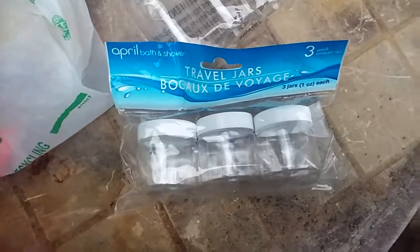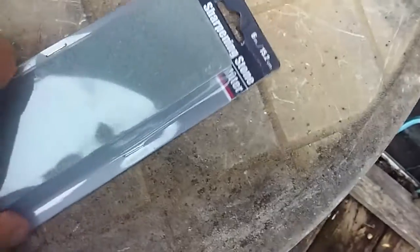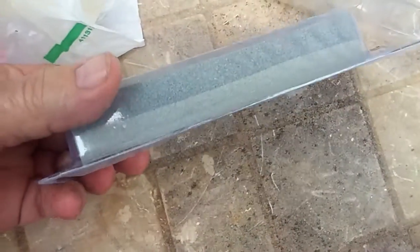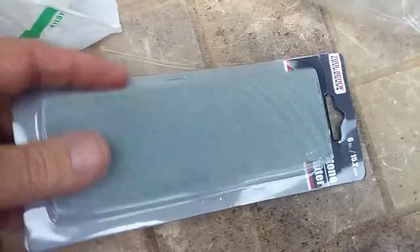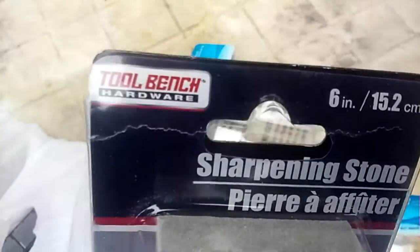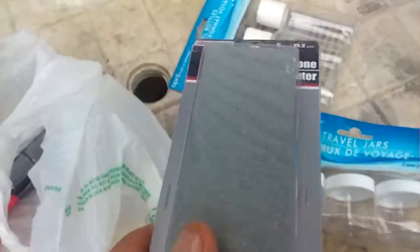Then I came across this nice sharpening stone. It's got a medium grit on one side and a fine grit on the other — pretty good bargain for a buck. Never heard of that brand before, but we're gonna give it a shot for a dollar.